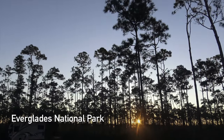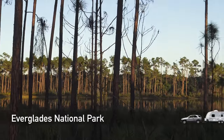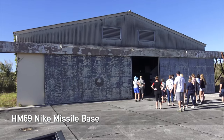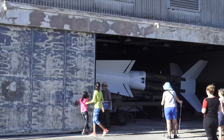Good morning. Hidden deep inside the Everglades, there is this Cold War era missile site, and today we're going to visit it. The Nike Missile Site HM69. Coming up next.